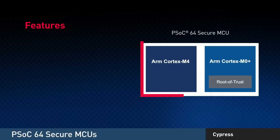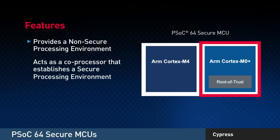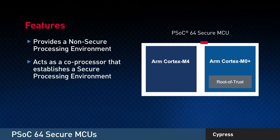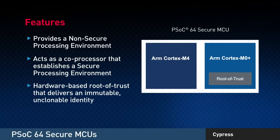The Arm Cortex-M4 core provides a non-secure processing environment for your application. The Cortex-M0+ core acts as a co-processor that establishes a secure processing environment, along with a hardware-based root of trust that delivers an immutable, unclonable identity.